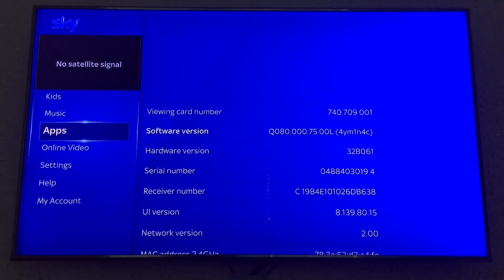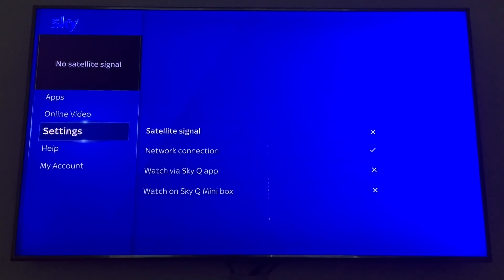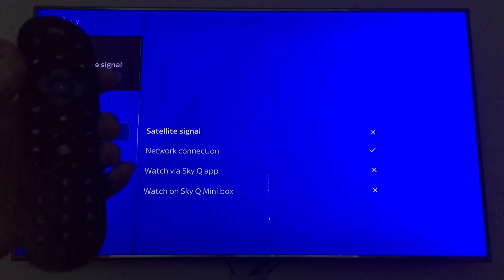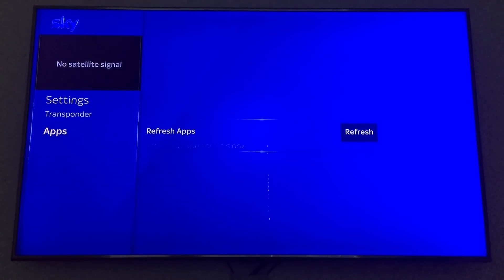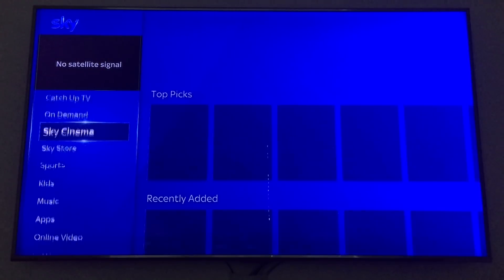If your problem is that Netflix is not appearing, go back down to Settings. Just hold it over Settings — don't press anything — then type in on the remote control: zero zero one, then Enter. That will initialize the secret Sky installer menu. Go down to Apps and click Refresh All Apps on this box, and nine times out of ten that fixes the issue.